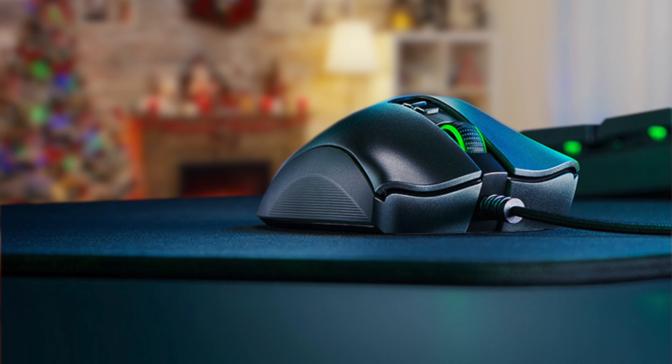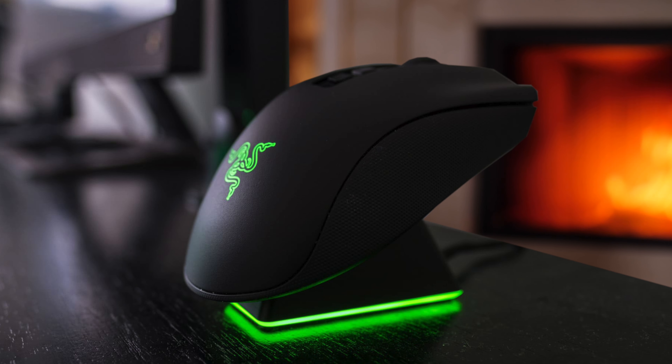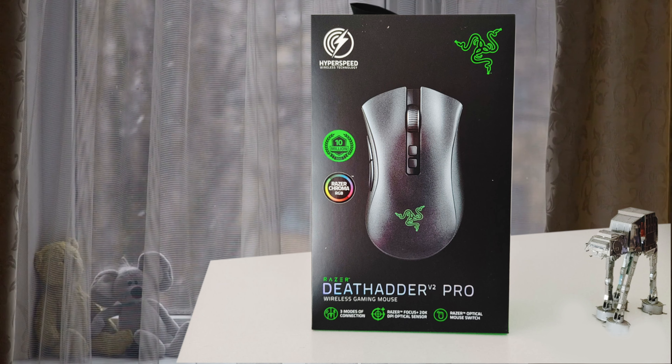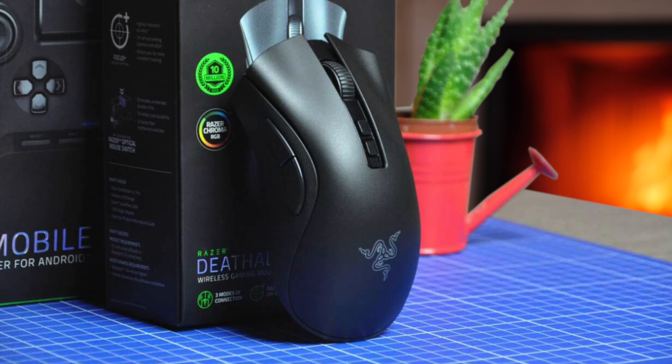Walking into another room in my apartment, the connection became a little spotty, but for those gaming in the living room, the DeathAdder V2 Pro will keep you covered. Razer touts up to 120 hours battery life without RGB lighting using the Bluetooth connection. The DeathAdder V2 Pro fits like a glove on normal to large-sized hands and performs like a champ. Playing first-person shooters feels amazing.